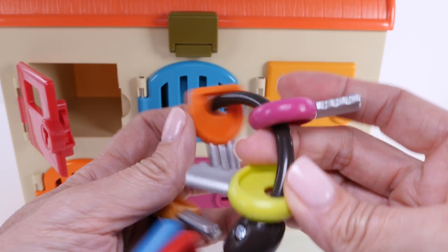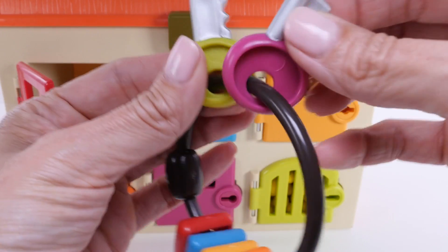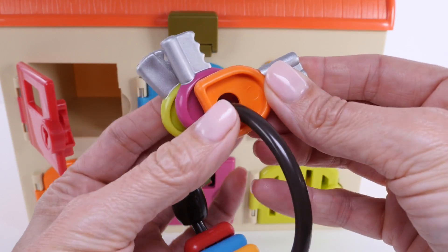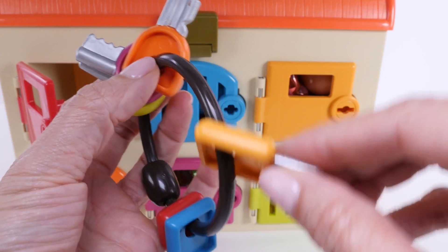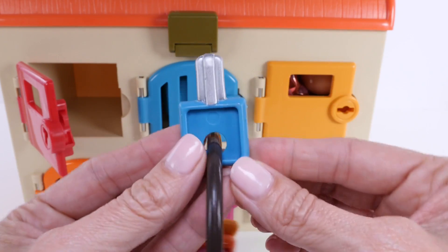Next we'll find the blue key. That's not the blue key — that's pink. That's orange. Oh, I see it. There's the blue key.